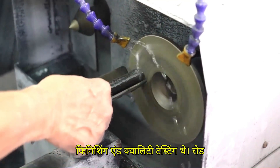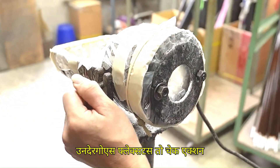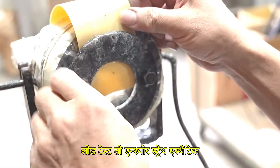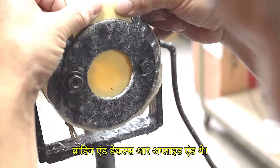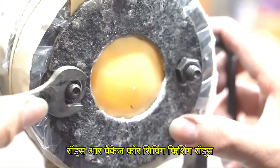Step 9 is finishing and quality testing. The rod undergoes flex tests to check action, load tests to ensure strength, and aesthetic inspections for surface perfection. Finally, branding and decals are applied and the rods are packaged for shipping.